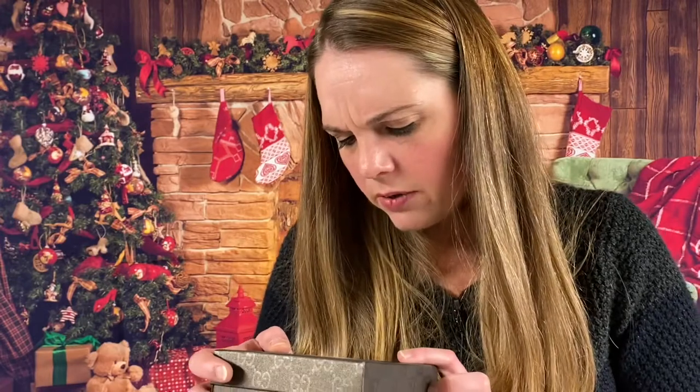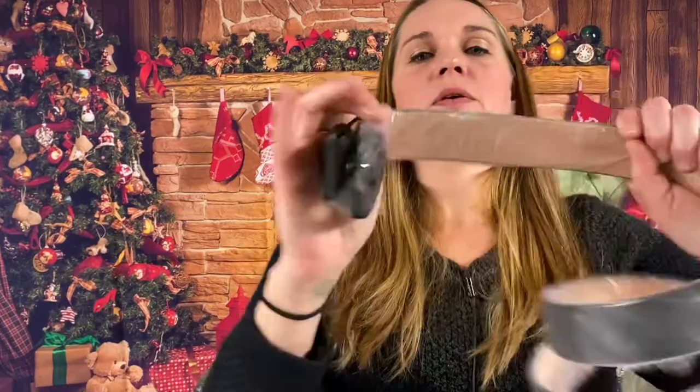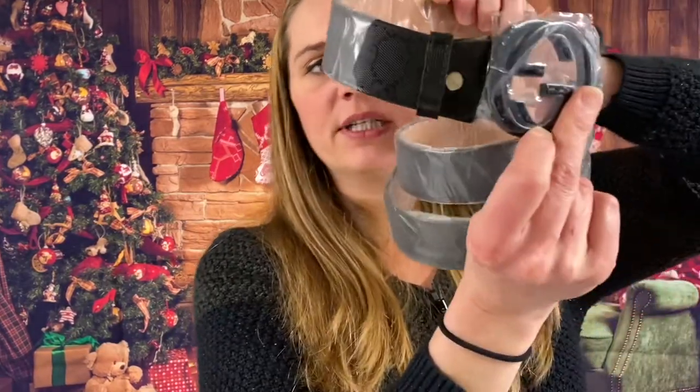It looks like we got two more of the Gucci belts. I think they're women's or men's — oh yeah, this says men's. I would wear it myself. Amazon says it is unisex, so we have two more of these Gucci belts. They're really nice and sturdy leather belts — smells so good.